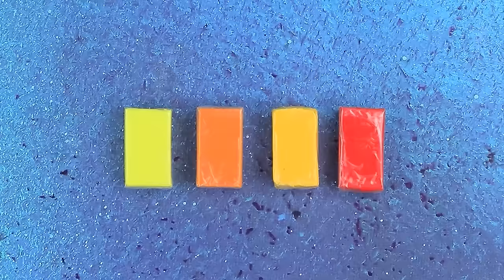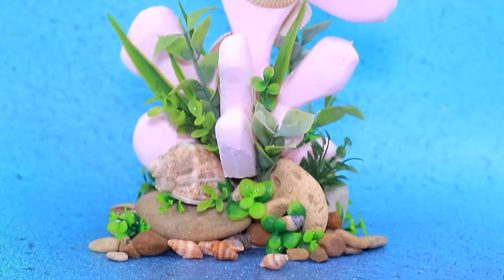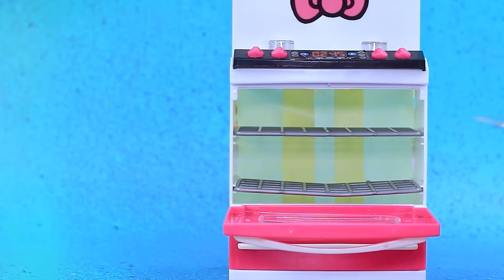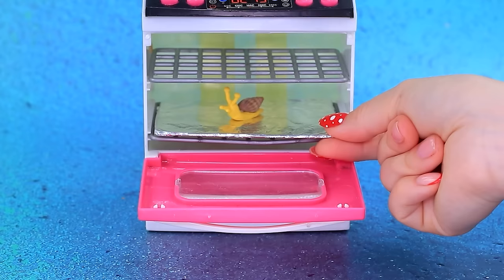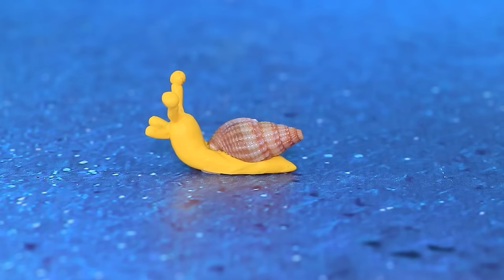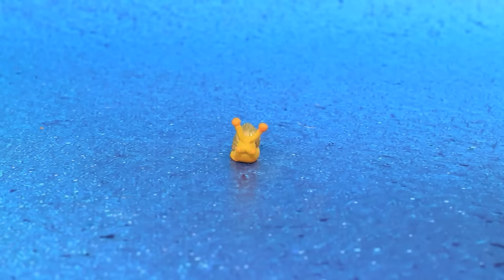Take yellow clay. Make a snail. Send our figurine to the oven. Ready. Cover with gilding. Sprinkle with glitter. Golden snails. Miracles.